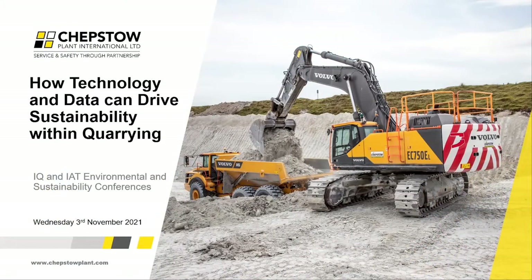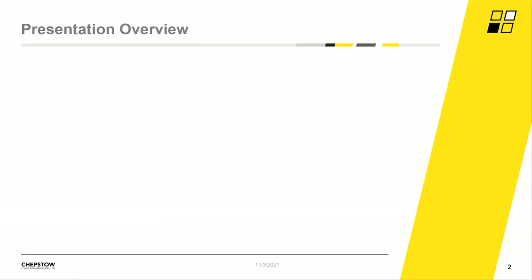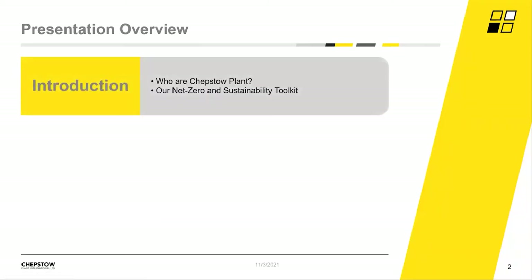Good afternoon, everyone. Thanks for your time this afternoon and thanks to the IOT for giving us this opportunity to present as part of the Approaching Net Zero conference week. Our presentation today will aim to cover three core areas: a brief introduction and chapter plan for those who don't know us, and some of the tools we use today for sustainable operations.